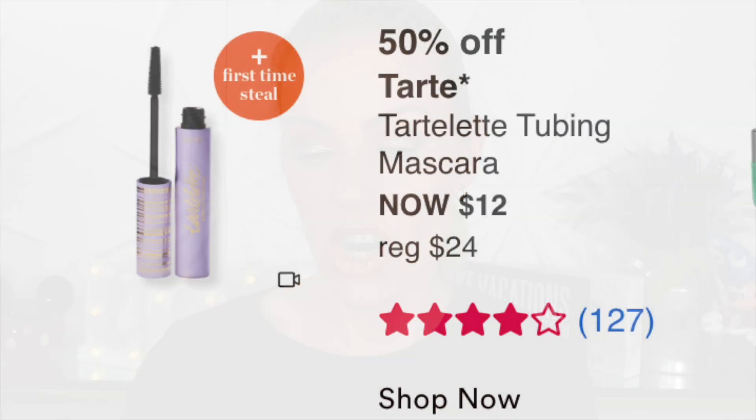Thursday September 8th: the Tarte Tartlet Tubing Mascara at $12 — first time steal. It's fairly new with only four stars and 127 reviews. To me that's a pass. It just came out and it's already on sale, which is not a great sign.